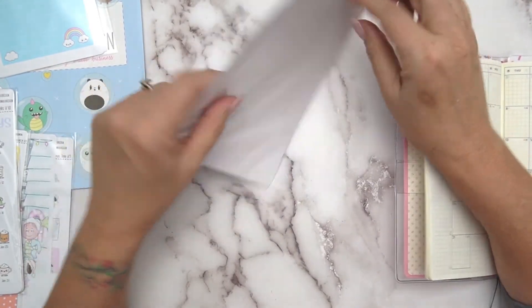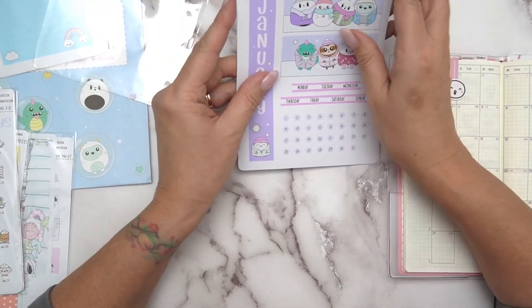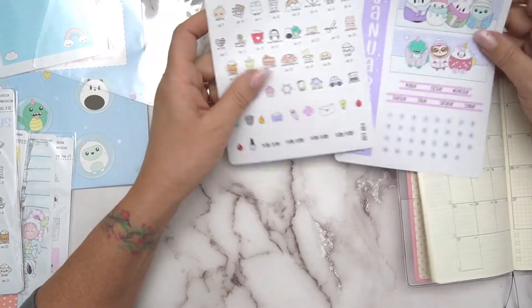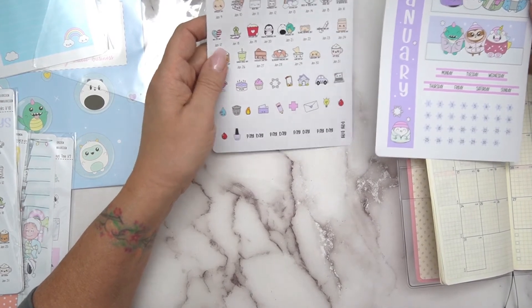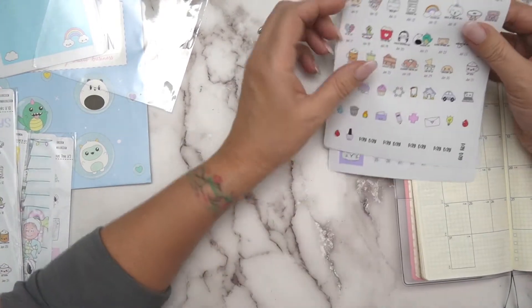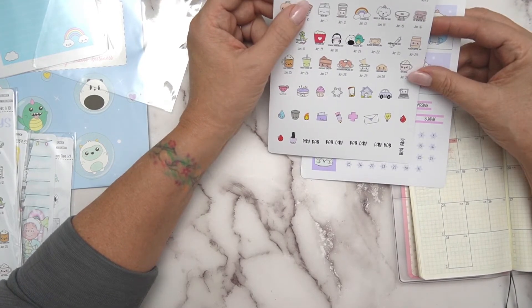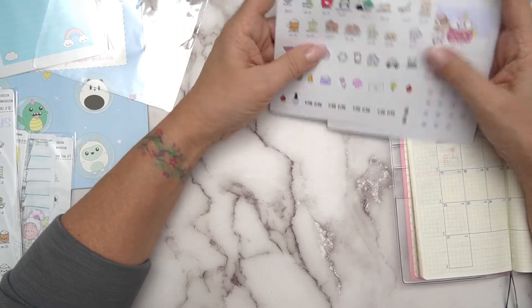These are quite unusual stickers — I haven't ever had any sticker paper like this before. And look — you get the January wacky holidays list. I don't know everything that's on in January, let's see.